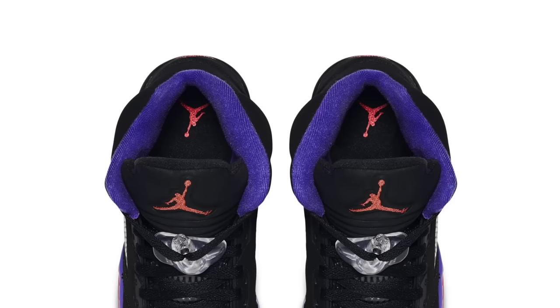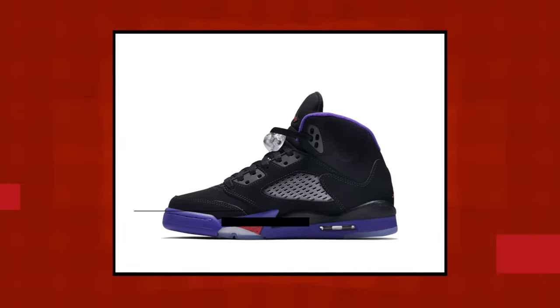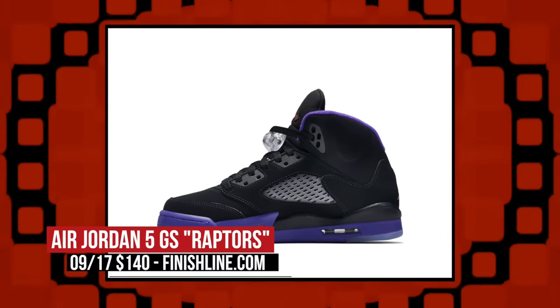On Saturday, Jordan Brand is showing the grade schoolers some love with a special colorway of the Jordan 5 that celebrates the Raptors. Officially called Fierce Purple, the upper is mostly black and shows some Toronto love. You can grab those for $140 over at Finish Line.